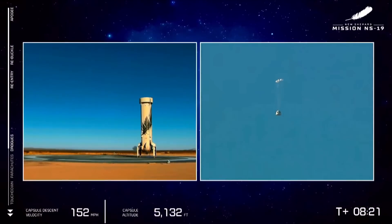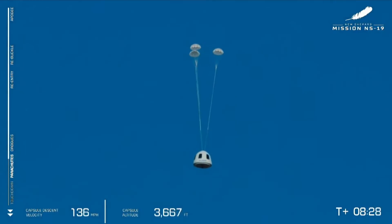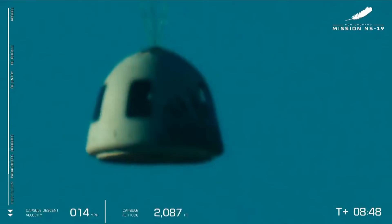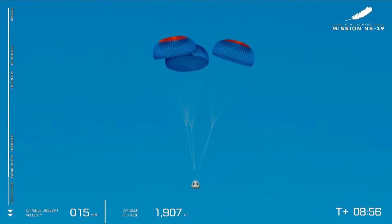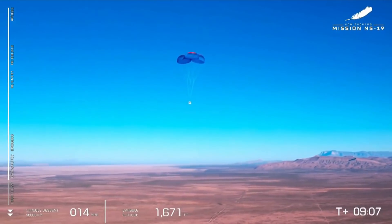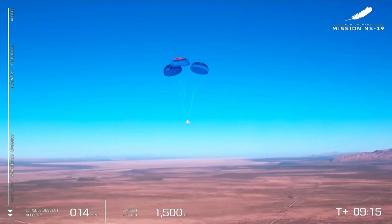And there go the drogue parachutes — a beautiful sight, slowing down the capsule. The drogues are lifting out the main parachutes. Looks like we have three beautiful parachutes there in their reefed configuration. And the disreef — there we go. Three beautiful main parachutes, and on your screen you're seeing that velocity and altitude dropping. These parachutes are essential in providing a gentle touchdown for the crew capsule. New Shepard also has an innovative retro-thrust system on the bottom of the capsule, which will make touchdown even smoother for the astronauts flying today.